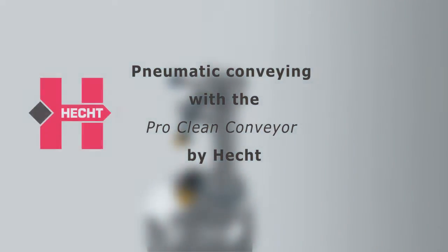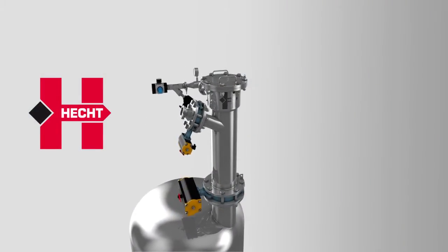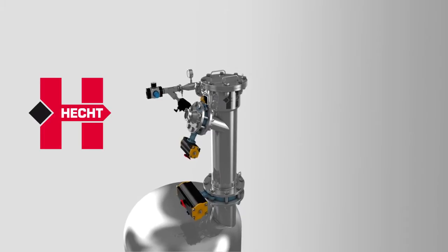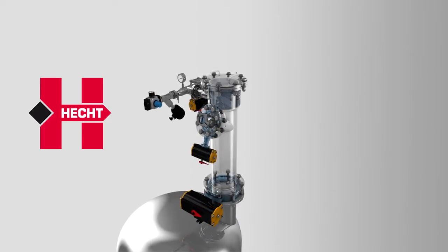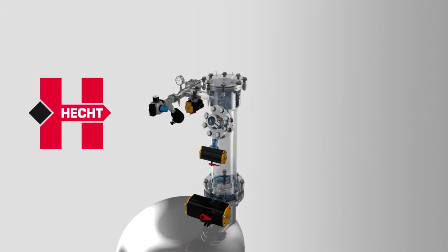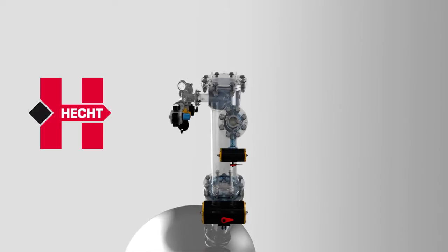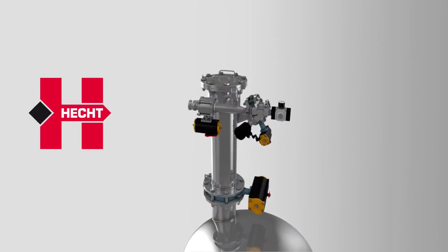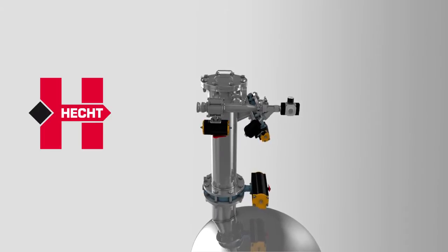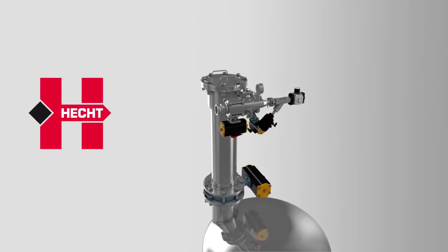In the pharmaceutical, chemical and food industry, the handling of solids is an essential part of a lot of manufacturing and process steps. To enable dust and contamination-free handling of the individual process steps, the Hecht ProClean Conveyor, in short PCC, is used. The ProClean Conveyor is a pneumatic vacuum conveyor for safe and contained transport of powders and granules.